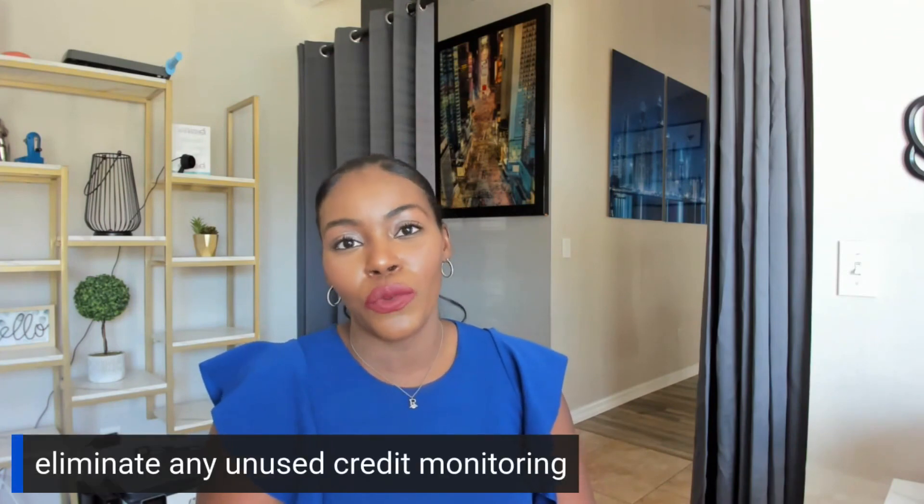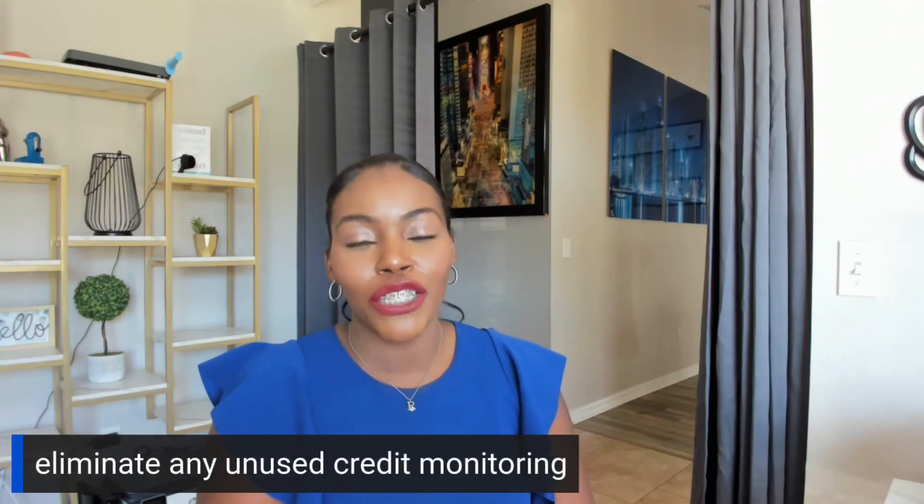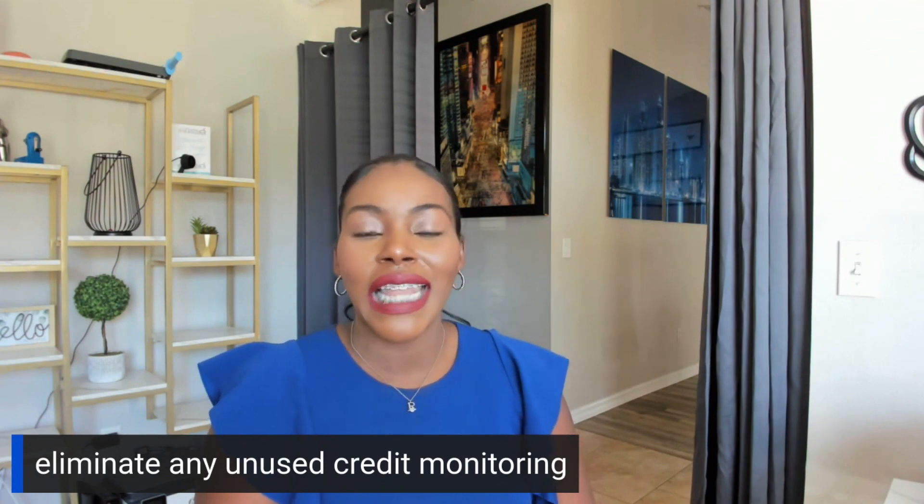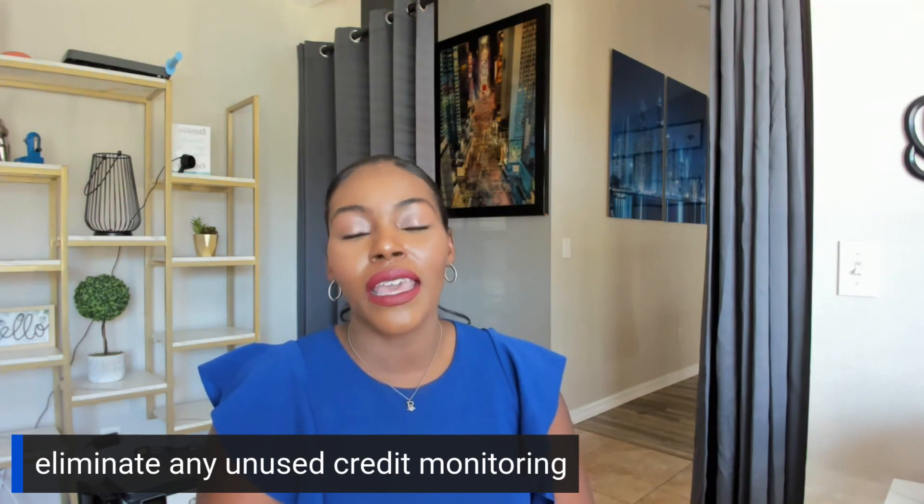You guys may also have unused credit monitoring — please cancel the unused credit monitoring. A lot of people will have it still open; please cancel it. I would hate for you to be paying for a protection plan that's not going to be good for you. So please cancel that.